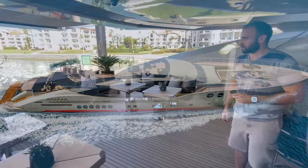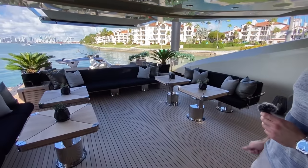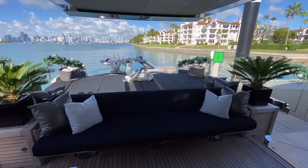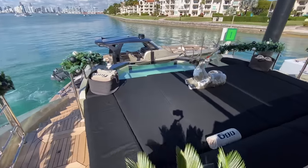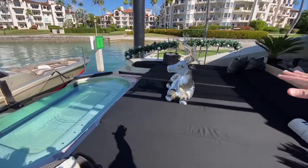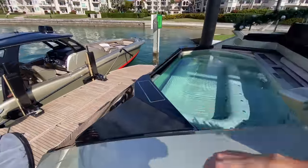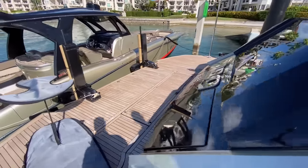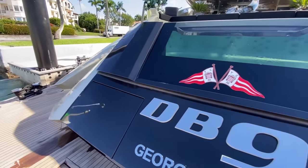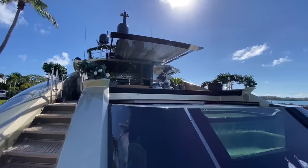Here in the main deck aft area you can see a lot of lounging and seating areas. One of the three pools is here — this is the jacuzzi. It's an infinity jacuzzi with a hydraulic platform that closes and opens. There's no garage access from here, and that shade retracts back and forth.